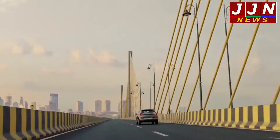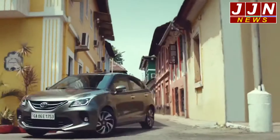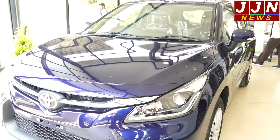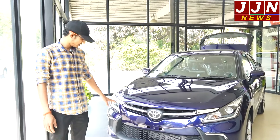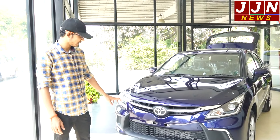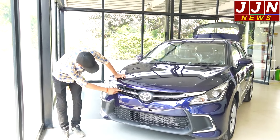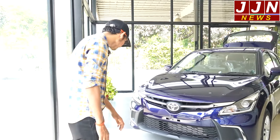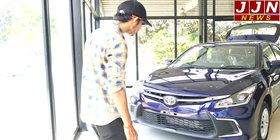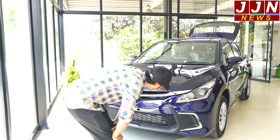The 2021 models of Baleno and Glanza look quite similar, but Toyota has tried to give Glanza a different trim. You can see a carbon-style trim, a different grille, and a different bumper. The radiator area also has a carbon fiber look — although it doesn't actually have carbon fiber, it still looks good.